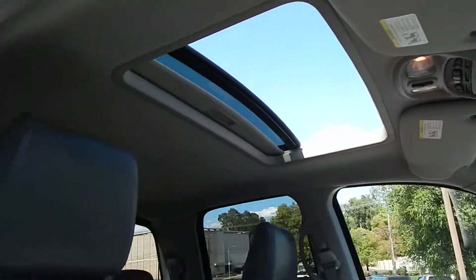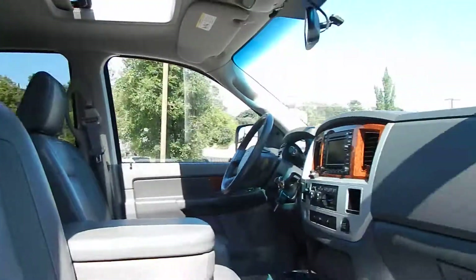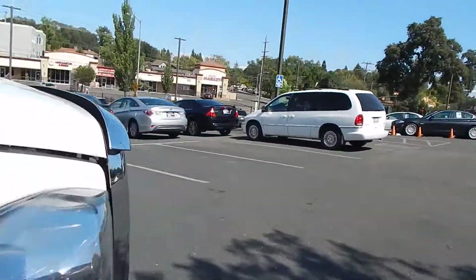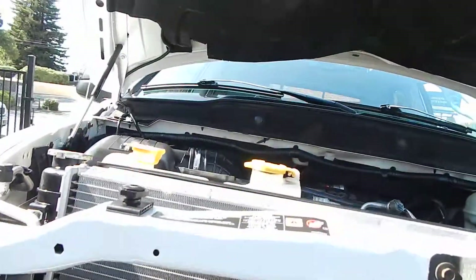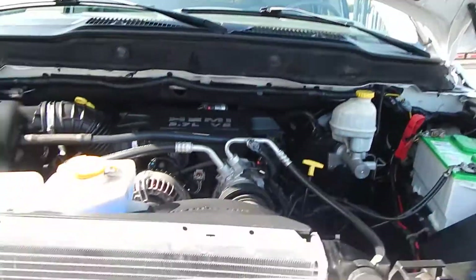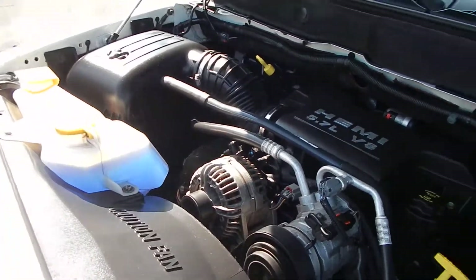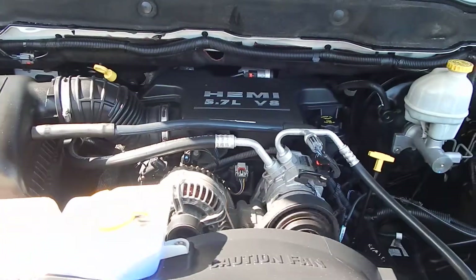Cannot find a nicer truck for the money, folks — guaranteed to impress even the most skeptical buyer. We'll go ahead and take a look underneath the hood, where you'll find your 5.7 liter Hemi. Absolutely gorgeous, purring like brand new.